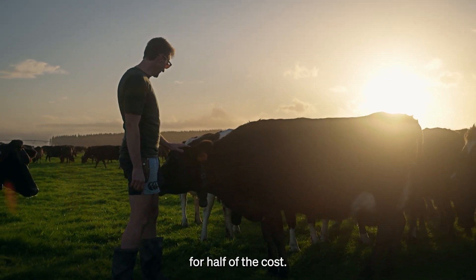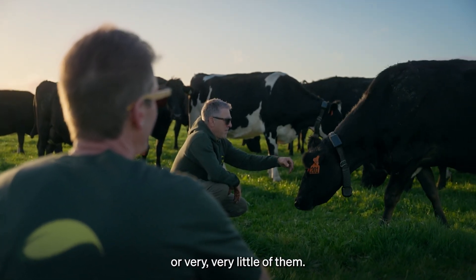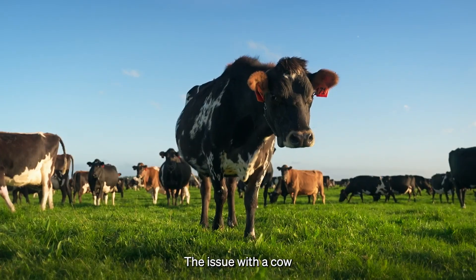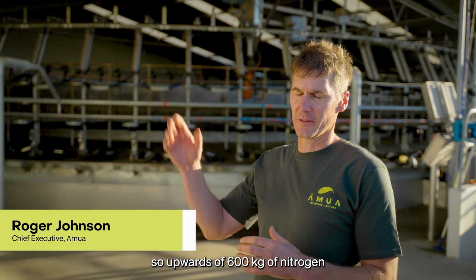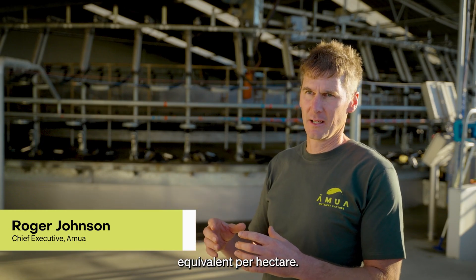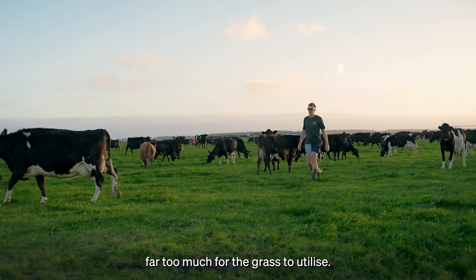I can grow the same amount of pasture for half of the cost, and I won't have any nitrate leaching or nitrous oxide emissions, or very little of them. The issue with a cow urine patch at the moment is that they are very small and highly concentrated — upwards of 600 kilograms of nitrogen equivalent per hectare. So you've got an amazing nitrogen resource, but at the moment it's far too much for the grass to utilise.